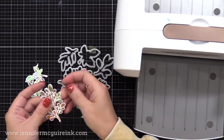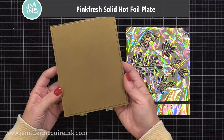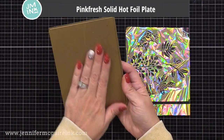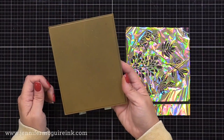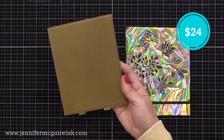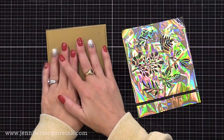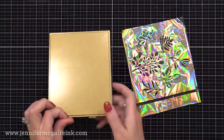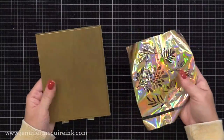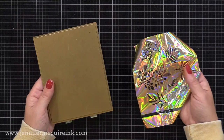If you have a hot foil machine, I recommend the Pinkfresh Studio Solid Hot Foil Plate. This allows you to use negative space foil and do foiling with that. I find this hot foil plate works much better than anything else and is worth the investment so you don't waste the negative space. I have a video showing how to do that.